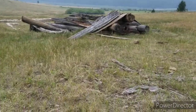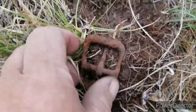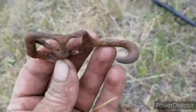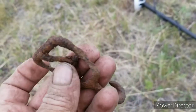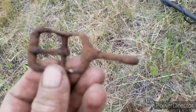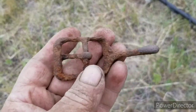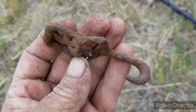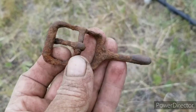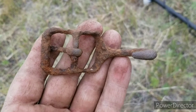Out here going through the garbage again — check out this buckle. This thing is cool. That'll clean up and go in the collection. Wow. Never seen one like that. Very neat.